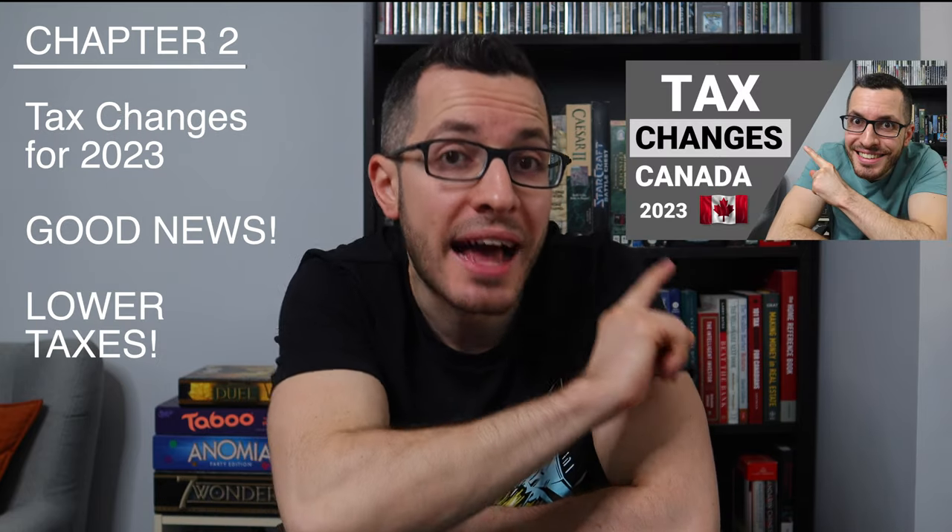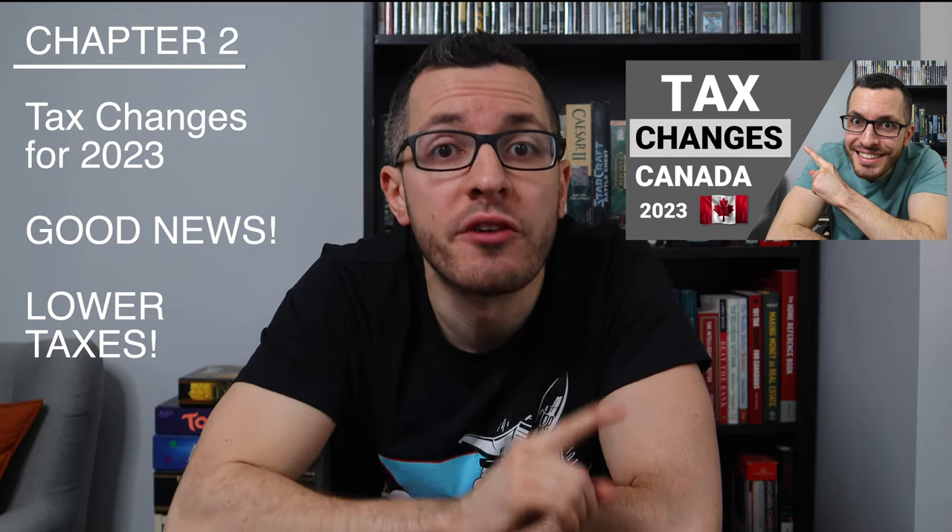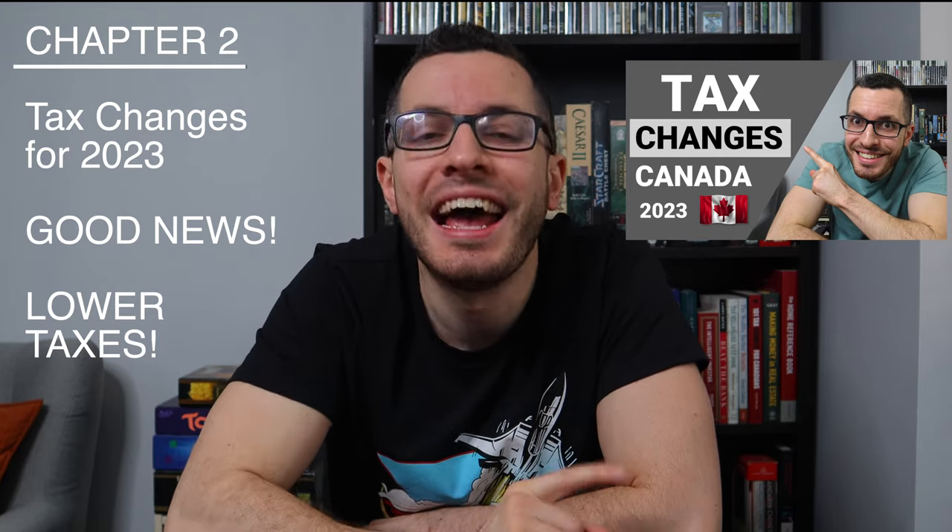I'll start with the first pay stub of the new year — a simple example highlighting the two most important deductions from your pay: income tax and CPP. Then I'll compare this to the same pay stub from last year to illustrate the tax changes for 2023. As I talked about in my last video, these tax changes are good news, reducing your tax bill so that you'll have more money in your pocket. Finally, I'll show a more detailed pay stub from my last job, which has a lot more deductions like employment insurance, taxable benefits, group insurance, pension plans, disability, and so on.